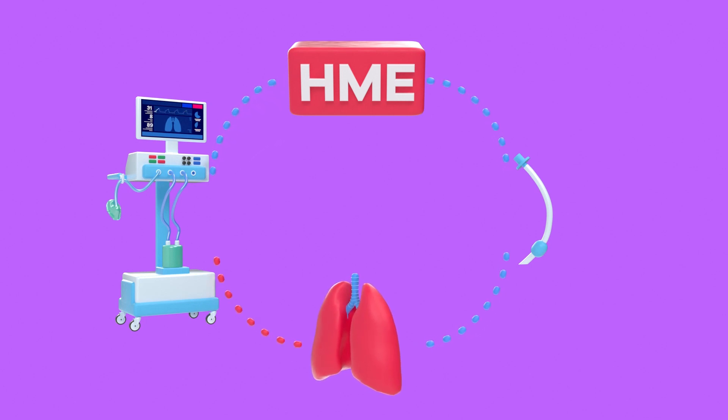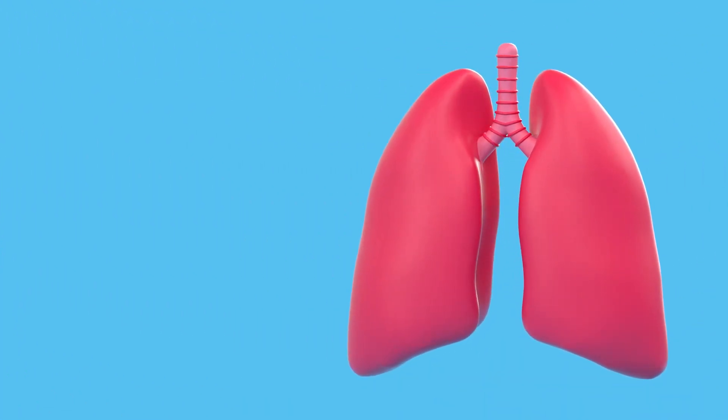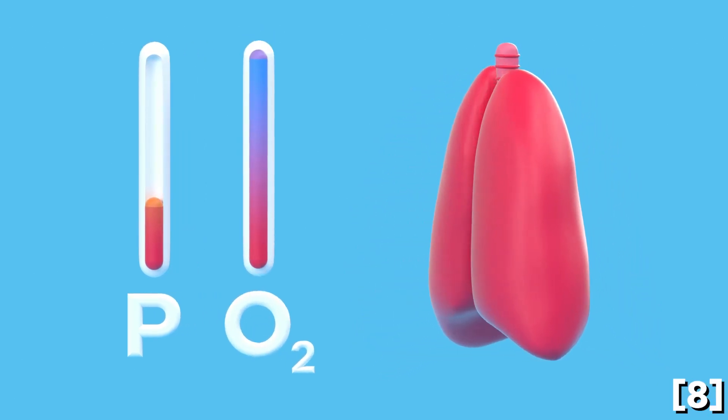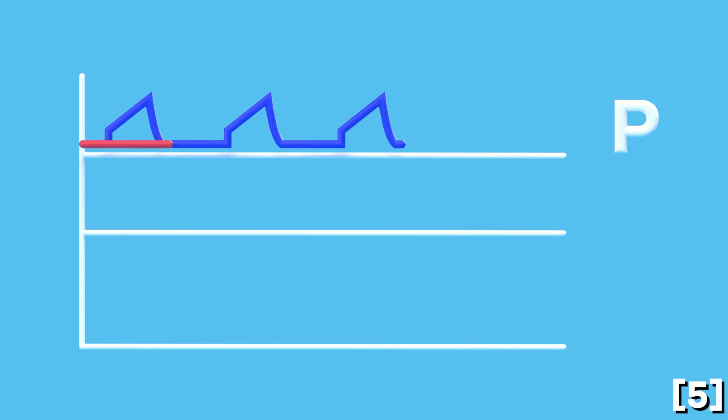On exhalation, carbon dioxide-rich air will be exhaled passively. With Covid-19 patients, it is important that pressure is always present on the lungs after exhaling to keep the alveoli open and assist with oxygenation to reduce breathing effort. Positive end-expiratory pressure, or PEEP, is used in ventilators to maintain this constant positive pressure.